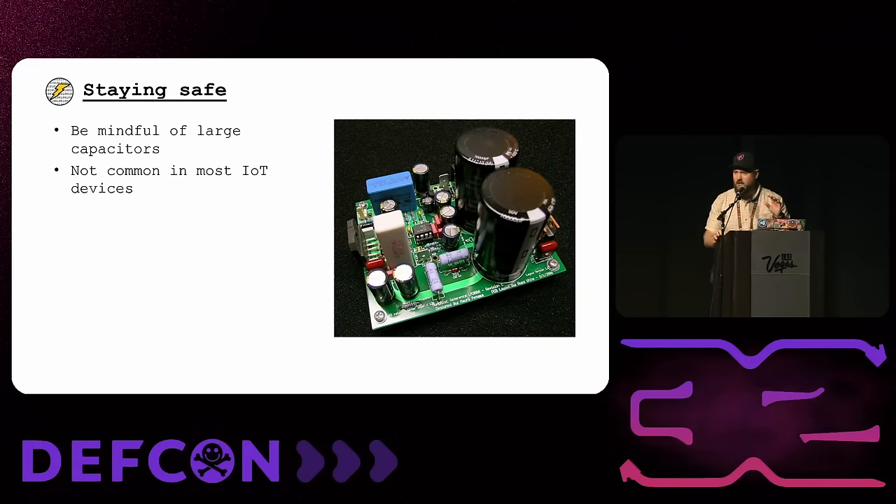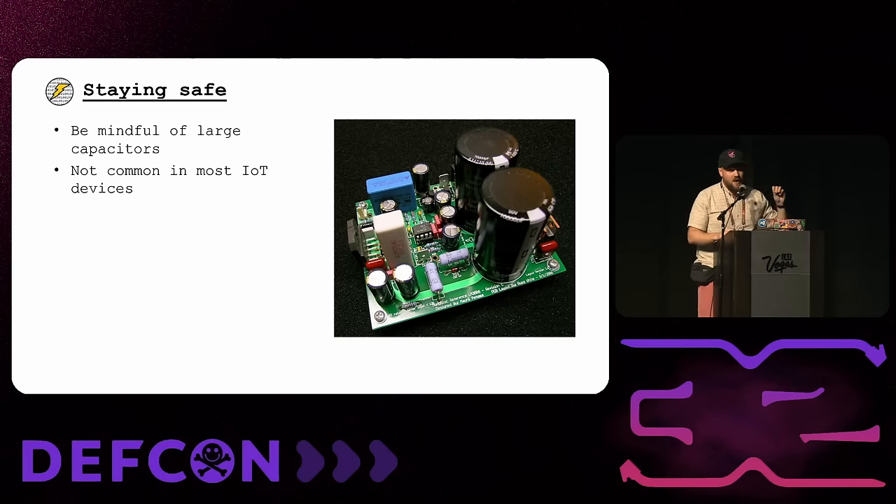One last safety shout-out: people have gotten seriously injured from large capacitors. You aren't really going to encounter these in IoT devices, but if you take your hardware hacking skills to other things with larger power supplies, watch out for large capacitors — they can pack a punch with the amount of energy they store. Also, when you unplug devices from the wall, capacitors can hold their charge for quite a while, so even if it's unplugged, it may not be safe.